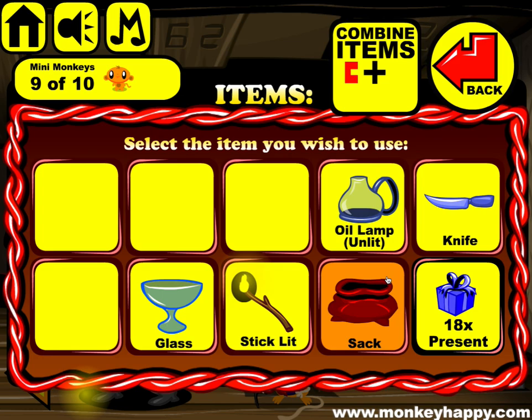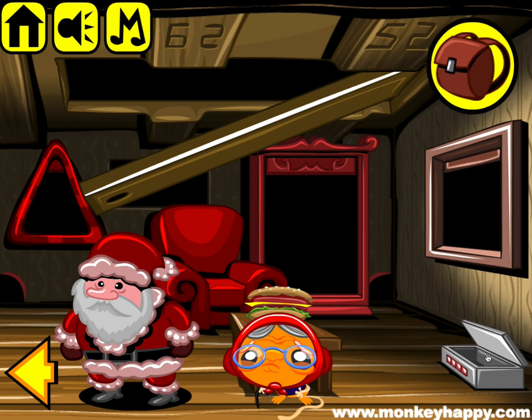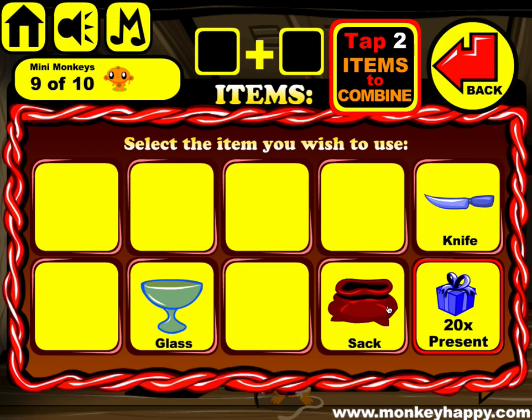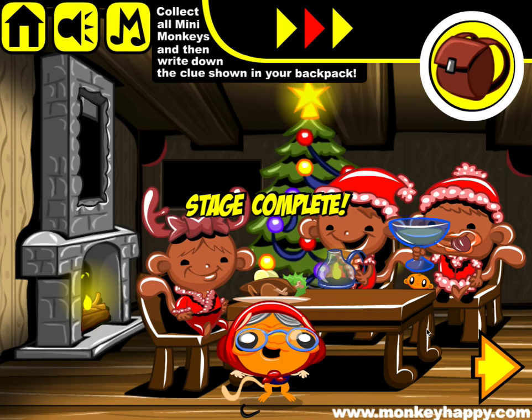We've got this oil lamp to light — put that in there. Oh yes, we cut this open, so that's one there, and one more present to pick up here. Combine the 20 presents with the sack, give the sack to Santa, put the eggnog in the glass, and give it to this monkey here.